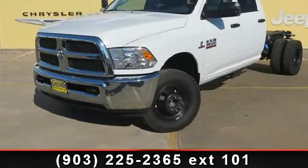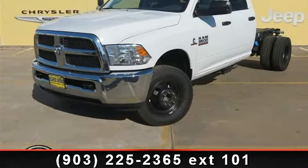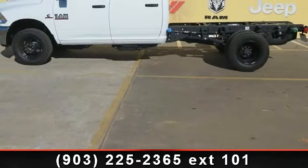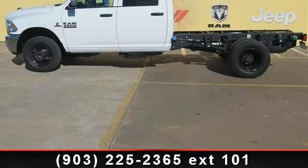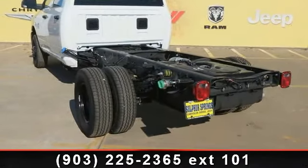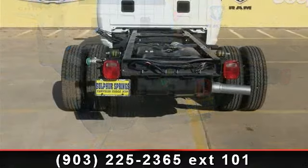Check out this 2014 Ram 3500 Tradesman. If you are looking for an automobile with great features, look no further. This vehicle's top features include heated mirrors, child safety locks, and a diesel gray black cloth 40-20-40 bench seat.